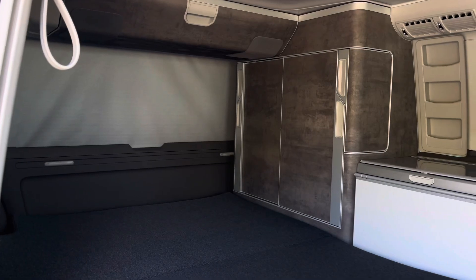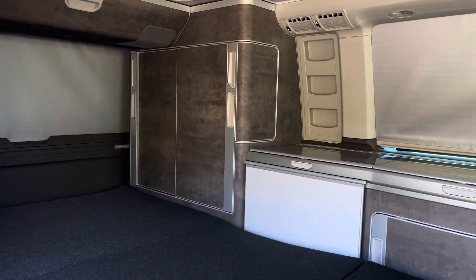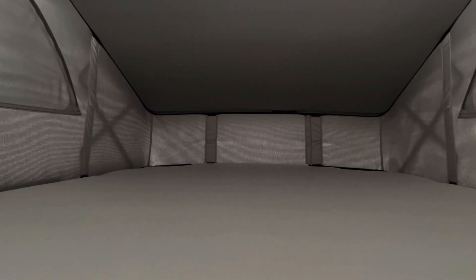These seats are able to fold down completely to form a bed, with the comfortable mattress providing a lovely sleep. You also have an additional two-person bed up in the pop-up roof, and this bed is able to lift up to increase your space inside the van.